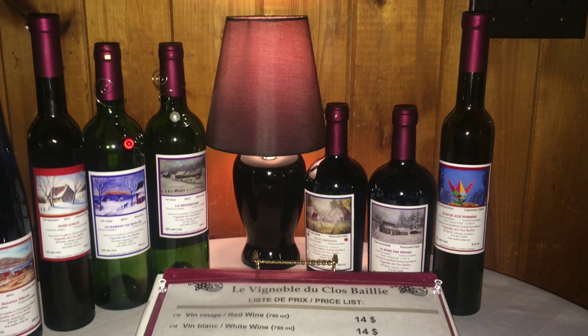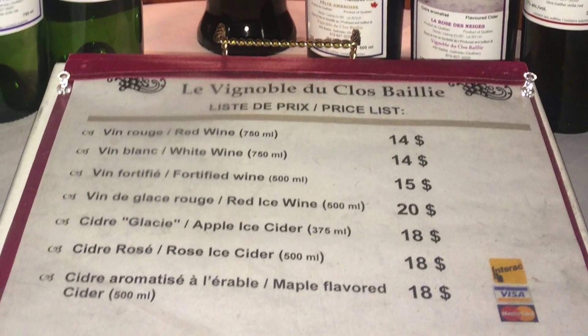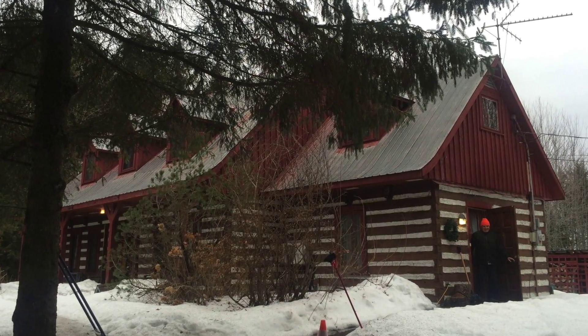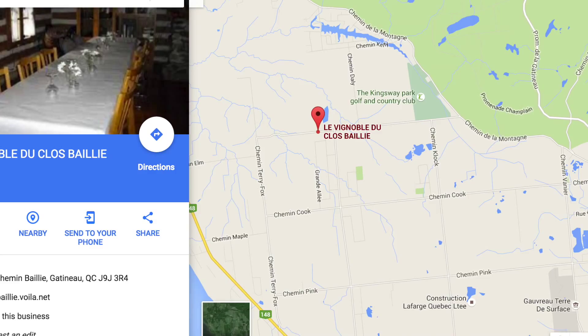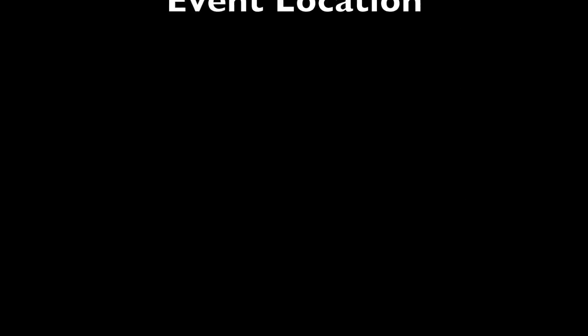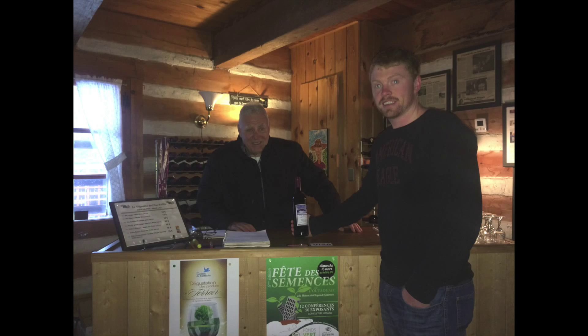Le Vignoble de Clovellis creates exceptional high-quality products at below-market prices when compared to offerings found at the SAQ and LCBO. In addition, customers are supporting an important local economy which provides seasonal work for local residents. We highly recommend visiting the winery if you are ever in the neighborhood. We would like to give a special thanks to Raymond for allowing us to visit his facilities, take pictures and videos, and observe him doing personal selling in the marketplace.